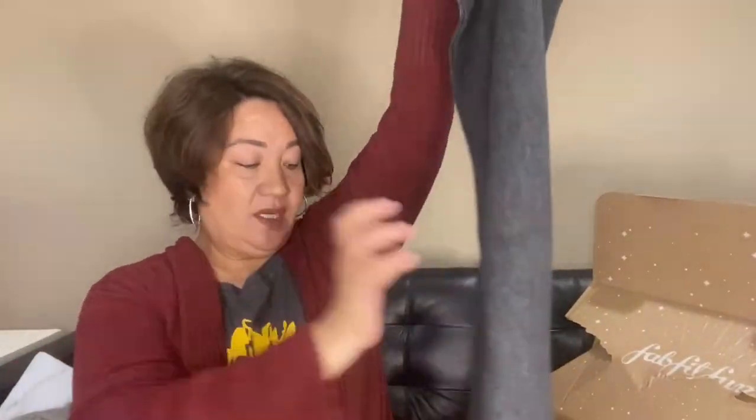The third customization I picked out is the Lucky Brand scarf — wow, this is big! It goes all around your neck, nice and cozy, and it's got fringes. I'm so excited to use that this winter. It's very soft — and can you tell we're staying in a gray theme?